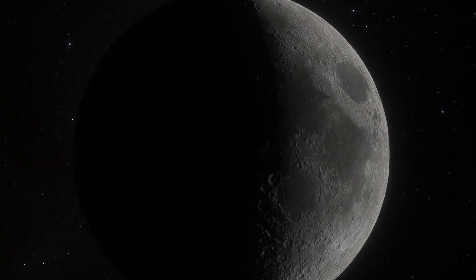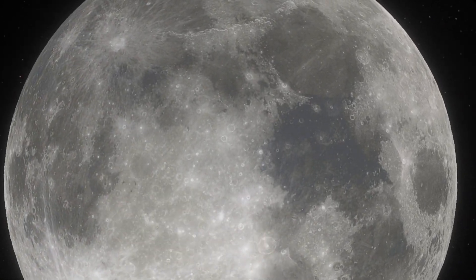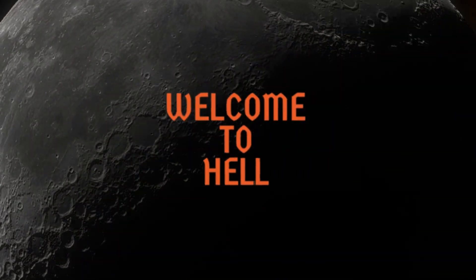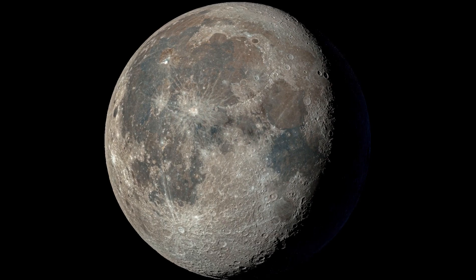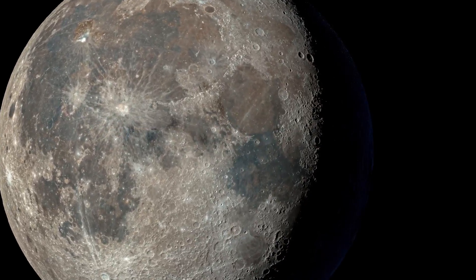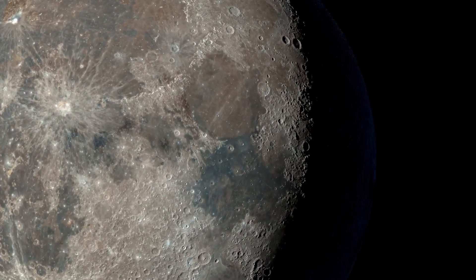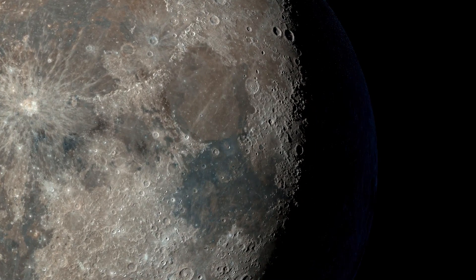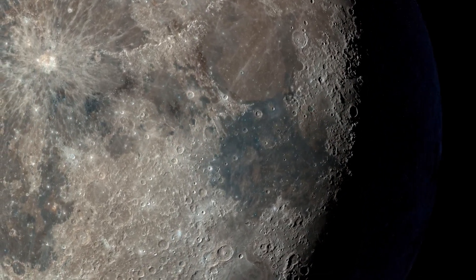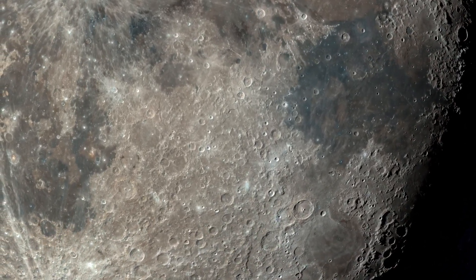Welcome moon lovers. Join us today as we take a look at some of the more unusual and unknown features of the moon. Stay tuned because today we're going to hell. The purpose of these videos is to take a look at some of the more unknown or rarely viewed parts of the moon, and as I said in the introduction, today we're going to look at hell. We're going to zoom in and take a closer look at Hell Crater.